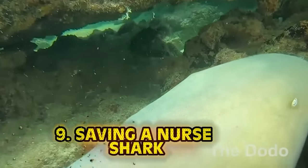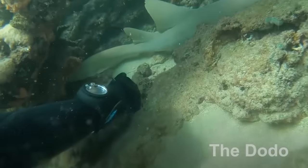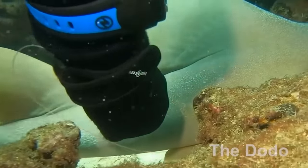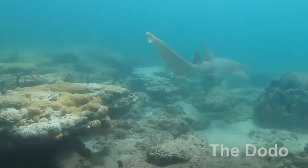Number 9: Saving a nurse shark. The craziest part about this video is the irony — had these humans not shown up, this shark probably would have died without being able to get food or protect itself because it was literally trapped. But had humans not become little trash mongrels, the shark wouldn't have been trapped in the first place. It's a weird, crazy circular cycle that this video highlights really well.